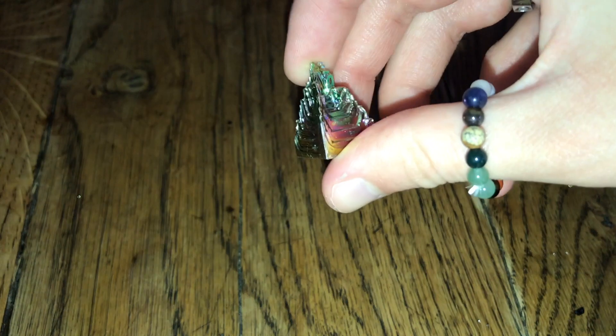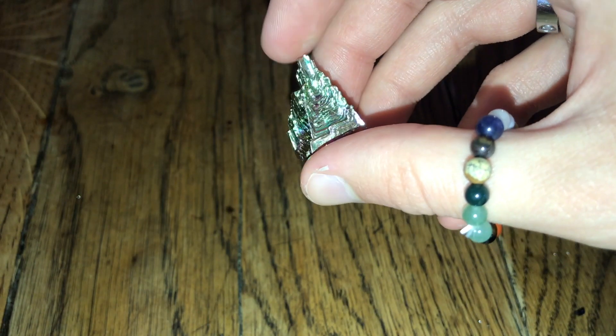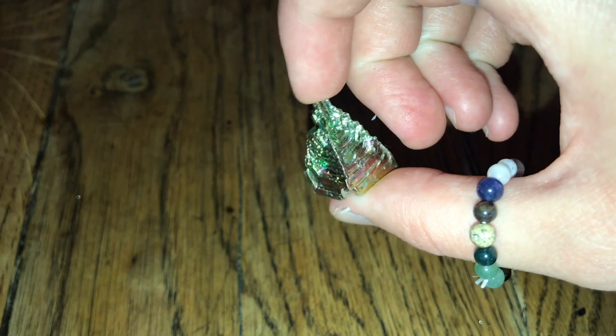The first crystal I have to show is bismuth, which is actually one of the newest crystals in my collection. I just think it is so interesting. I got this little piece at the Kissing Fish in Brighton. It's naturally formed like this, which I think is insane, and it's just got all of these pretty colours in it. I absolutely love it.